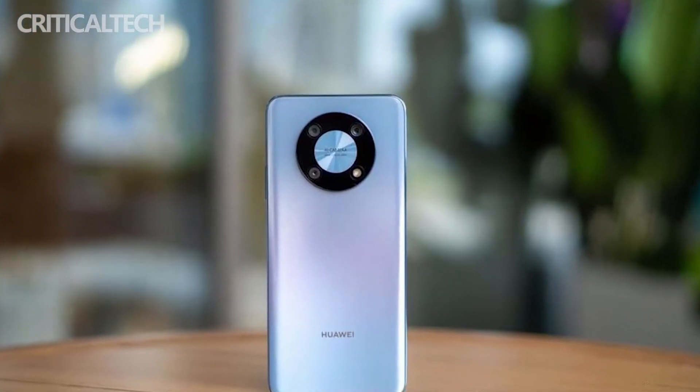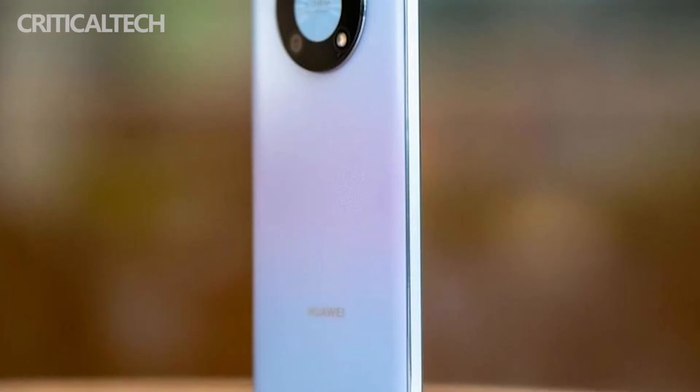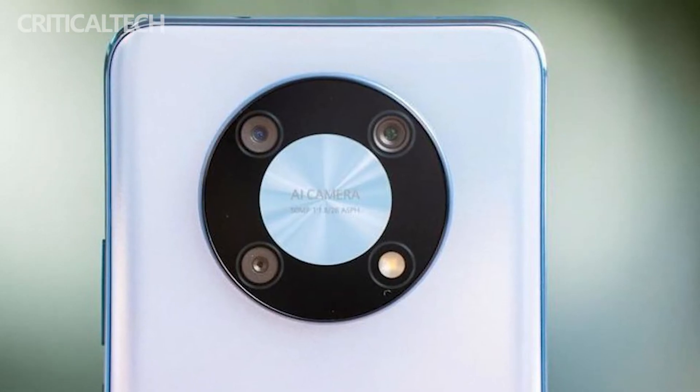In the often-overlooked middle frame, the Huawei Enjoy 50 Pro adopts a matte finish with rich light and shadow layers. The placement of the volume button and power button is convenient for operation.